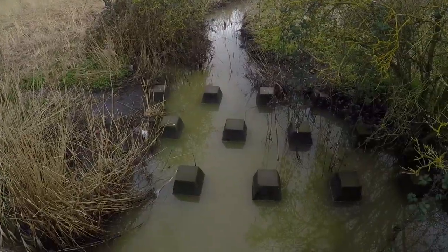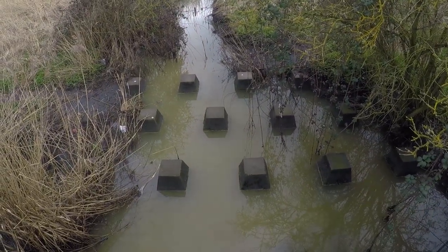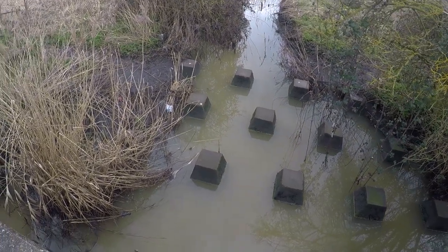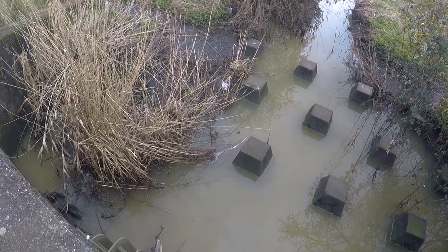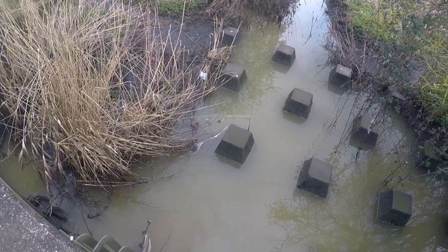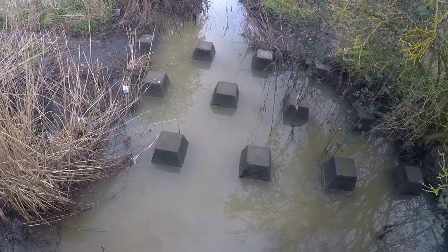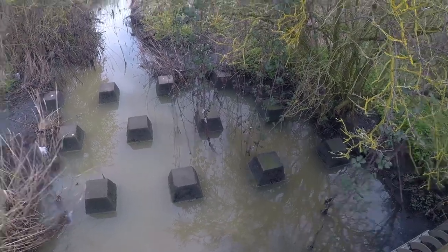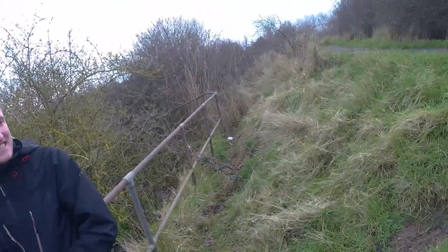Down here we've got something quite interesting — we believe they could be World War Two anti-tank blocks, but the fact that they're in a ditch is a bit of a strange place for them really. So they could just be part of the sluice here. We're not really too sure to be honest — any ideas, give us a shout.